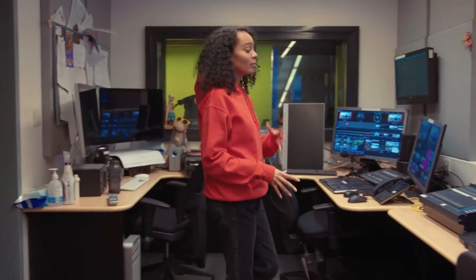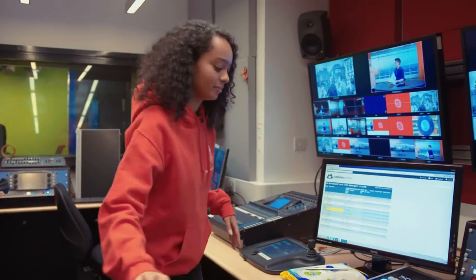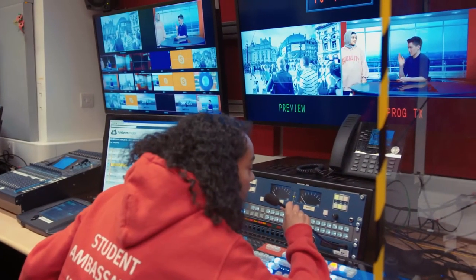This is the gallery where we control the cameras, do some vision mixing, and also speak to the presenters. Hi Ben, can you turn to camera two please?